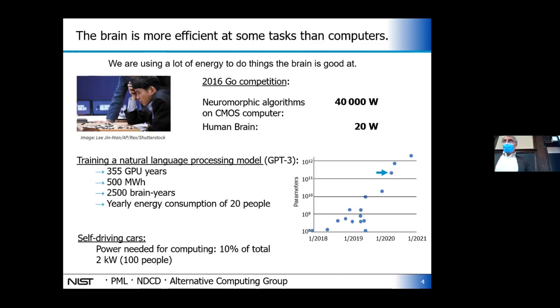Self-driving cars — everybody wants those to happen. Right now, the energy needed to compute the self-driving aspects, reading all the sensors and processing that information, is 10% of the power of a typical car, which is the equivalent of 100 people. That's a lot of backseat drivers you have to worry about.